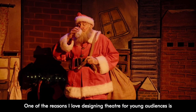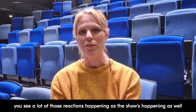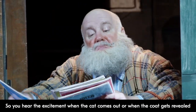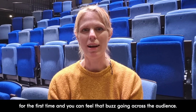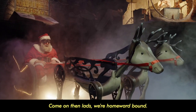One of the reasons I love designing for theatre for young audiences is you see a lot of those reactions happening as the show is happening — you hear the excitement when the cat comes out, or when the coat gets revealed for the first time, and you can feel that kind of buzz going across the audience. Come on then lads, we're homeward bound!